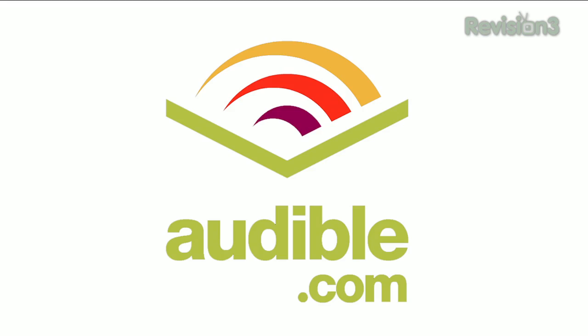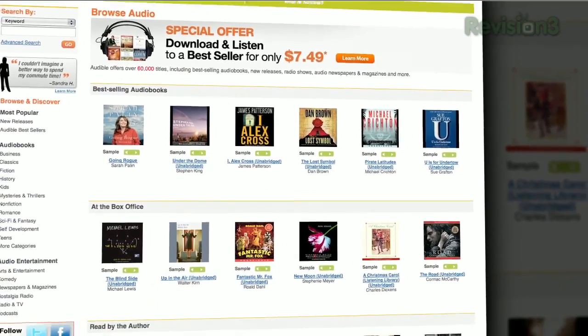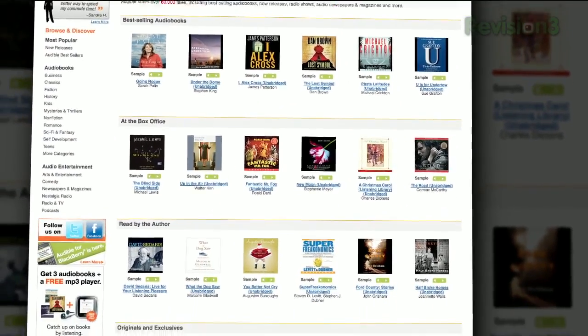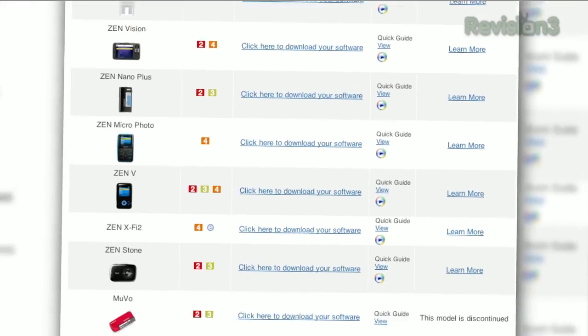Audible.com is the leading provider of downloadable digital audiobooks and spoken word entertainment. Audible has over 75,000 titles to choose from, to be downloaded to your iPod or MP3 player, and played back anywhere, anytime.